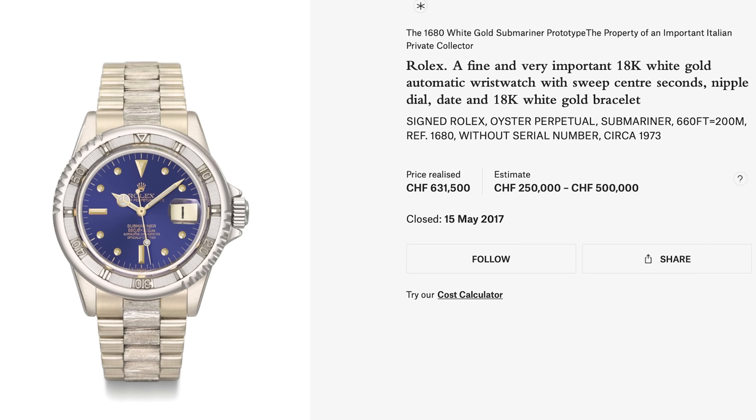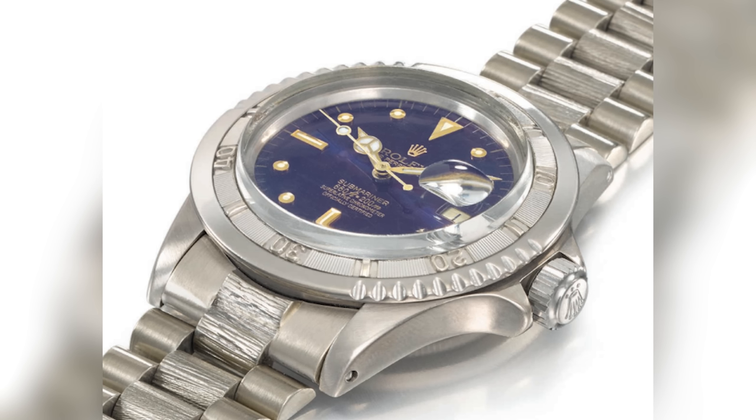Let's shed some light on this with some examples. The white gold 1680 broke some records when it sold half a decade ago — rumored only three ever saw the light of day. It features a dial and handset we know from a regular production 1680-8, but a marked Fliplock President bracelet we see on an 1807-9. A white gold case wasn't optional for the Submariner, and most notable is the unique bezel. Adding to the narrative that it was never intended for commercial sale, the watch doesn't bear a serial number — not unusual for a prototype.